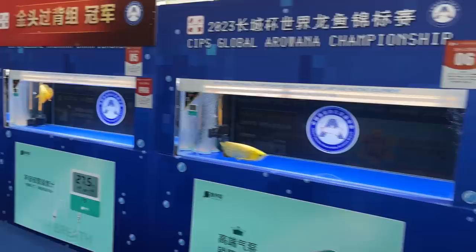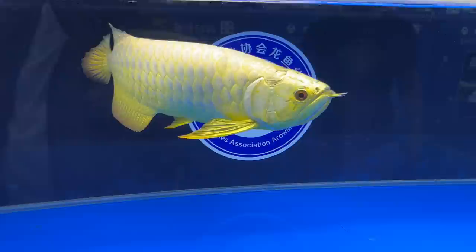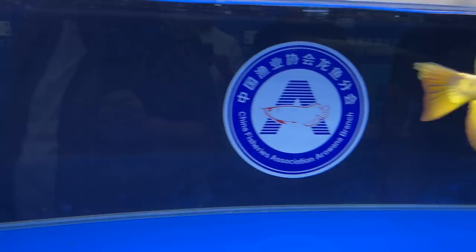A couple more that have placed. Wow, look at the gold on the fins. That gold color is impressive.